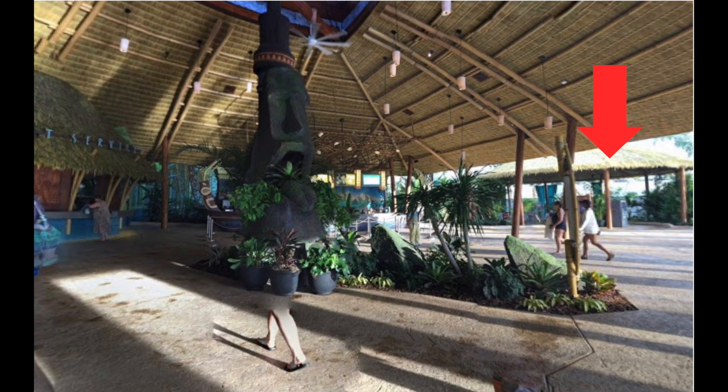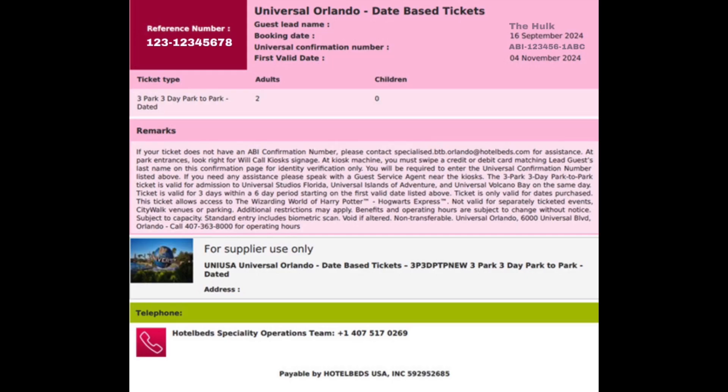Every other Will Call kiosk also has a guest service station available. If you have any problems with the Will Call kiosks you can go to them and they will help you.